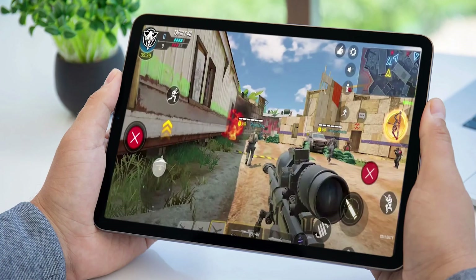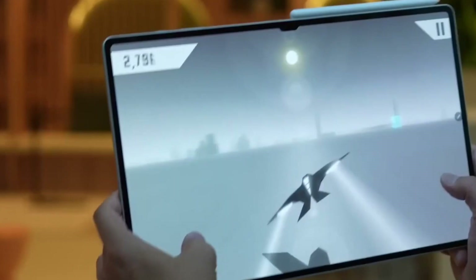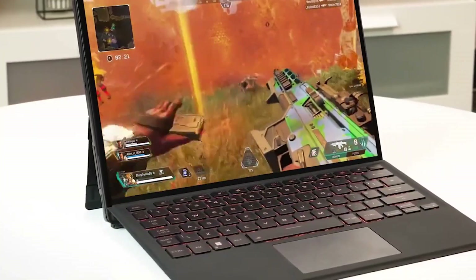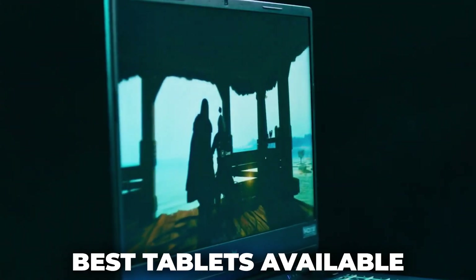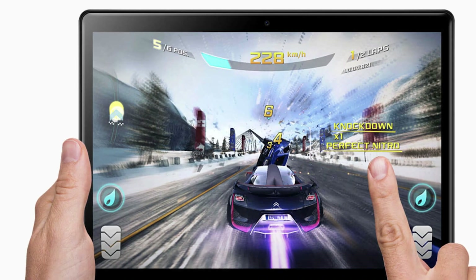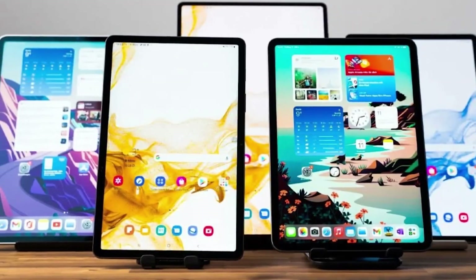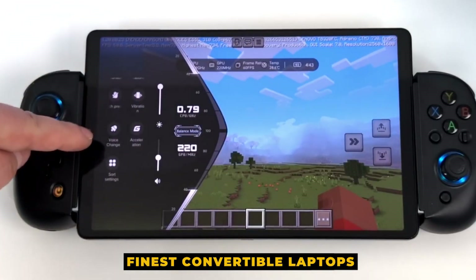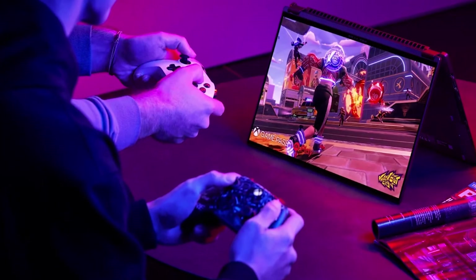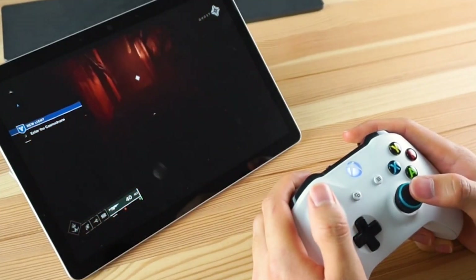Welcome back, everyone. A tablet might be more convenient for gaming on the go than a standard laptop, which can be costly and bulky. But selecting the right tablet might be difficult. It's a good idea to start by looking at the best tablets available, or maybe the finest Android tablets. Not all high-quality tablets are suitable for playing video games. You should also think about the finest convertible laptops, which can function as both tablets and laptops. Fortunately, we've tested a ton of tablets to provide you with our top choices.